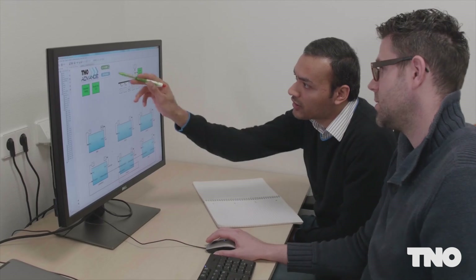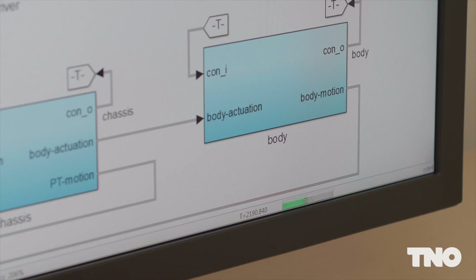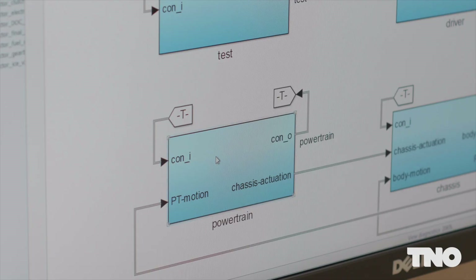What is unique is that all of our models are physics-based, fully predictive and scalable, control-oriented, and can be implemented in real-time.